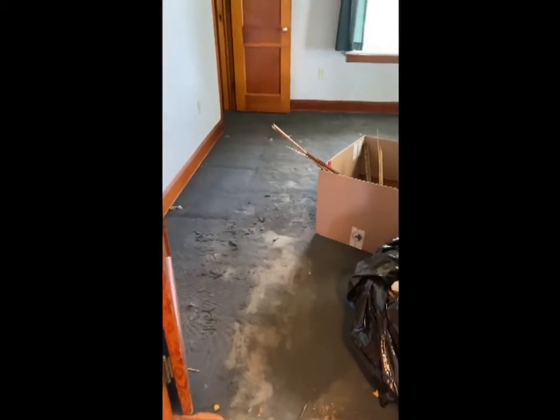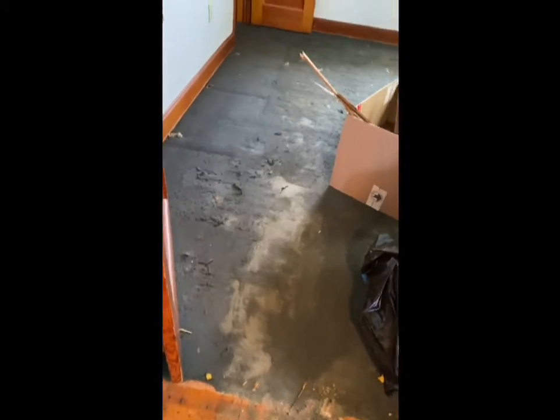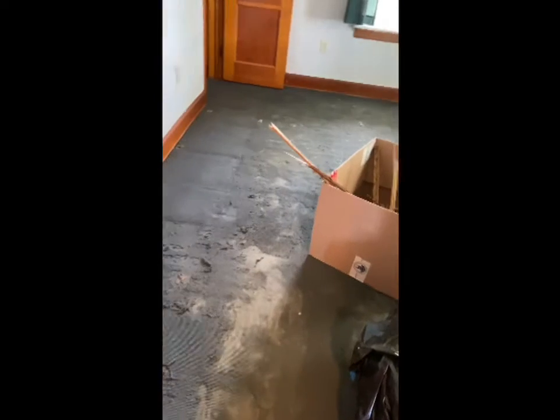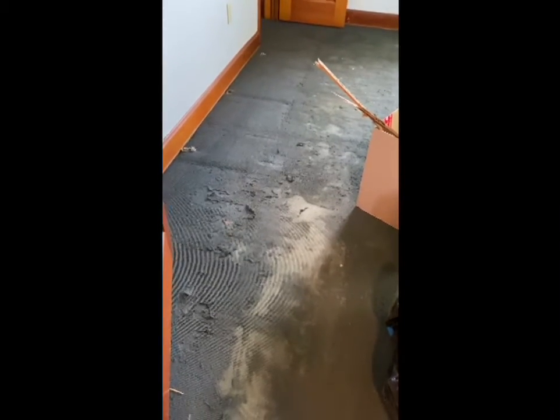We ran into a couple of bumps. We had hoped the master bedroom and the guest bedroom would be as simple as the dining room, but unfortunately they had glued the carpet to the hardwood. So this needs to be scraped — we have quite a chore ahead of us in the master bedroom, which we will work on probably the first of next week once we get a better tool.